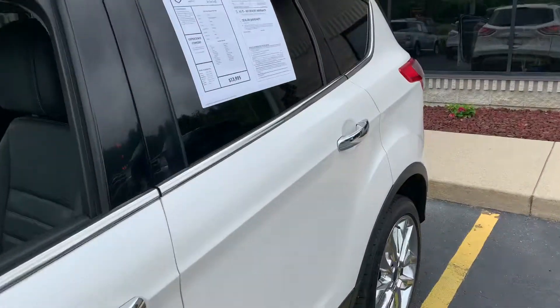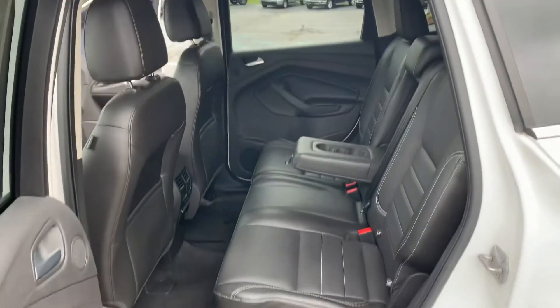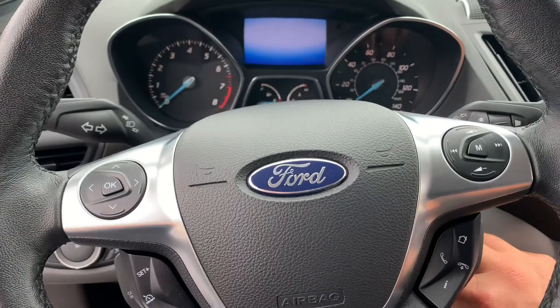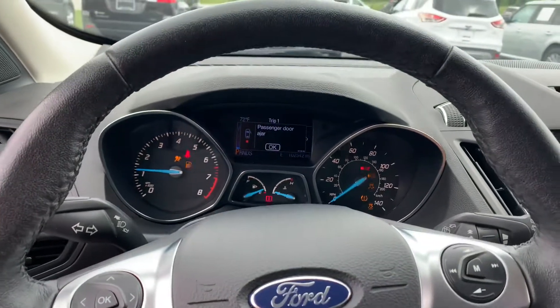No big dingers, no big scratches on this. It's got the little keyless entry on the pad there. Power seat on the driver's side, manual on the passenger. 60-40 split folding. Full leather with the white stitching. Bluetooth, steering wheel controls. Almost a full tank of gas. I think this one even has new wiper blades. Fresh oil change. Air conditioning's ice cold.